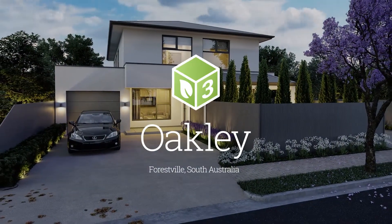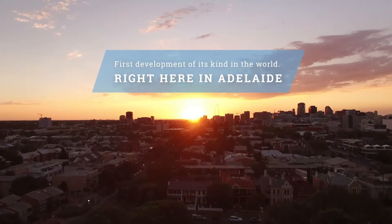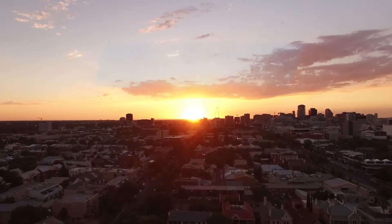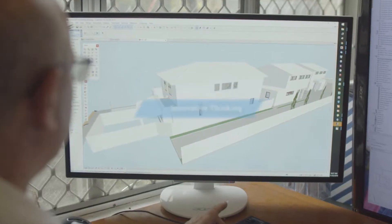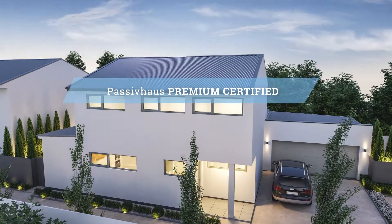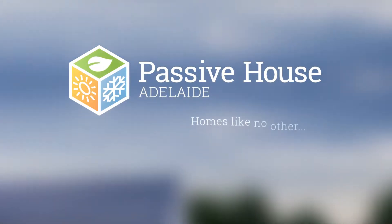Introducing Three Oakley — the first housing development of its kind in the world, right here in Adelaide. Using a combination of German engineering and innovative thinking, these Passive House premium houses, designed by Passive House Adelaide, will be homes like no other.